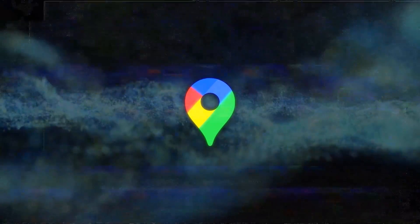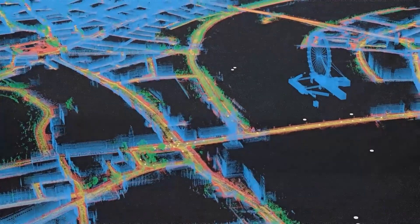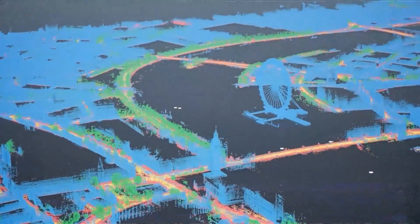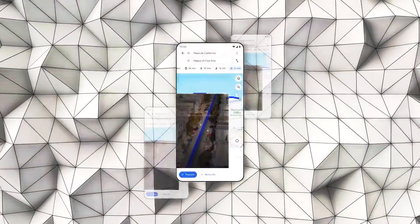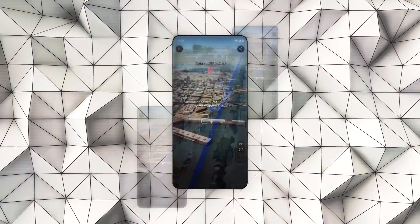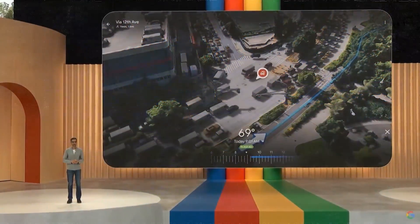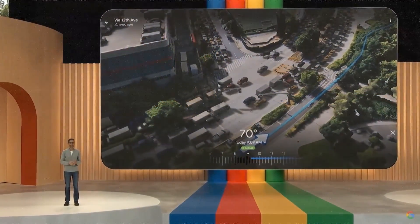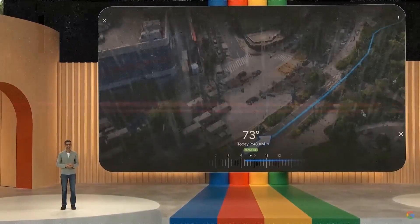Let's start with the first feature: Immersive View. Imagine being able to explore any place around the globe in a stunningly realistic 3D view as though you're actually there. That's what Immersive View offers. You can see buildings, streets, landmarks, and even peek inside venues like restaurants and museums. It provides crucial information like weather, traffic, and how busy a place is, along with a time slider to see changes over the day.